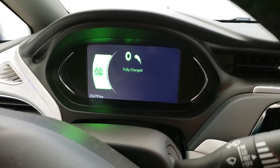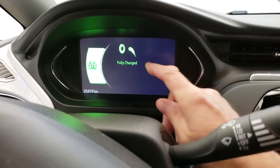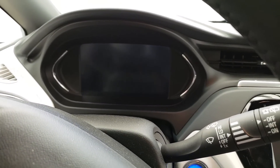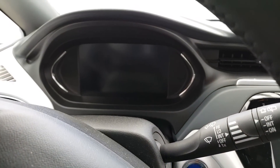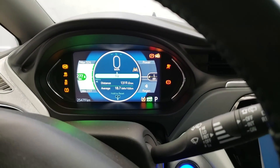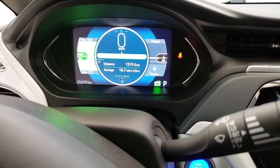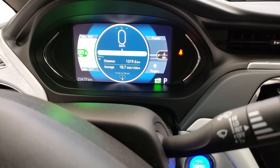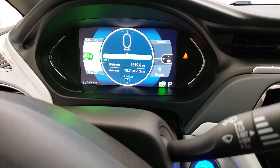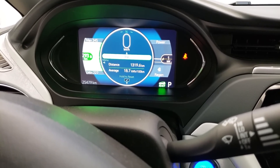So it says I'm fully charged, but my range is now only 277 kilometers — and you guys remember I commonly get well over 400 kilometers in this car. The car is actually expecting 293 kilometers, which is about 100 kilometers less, or about 25 percent less than we get in the summer months.